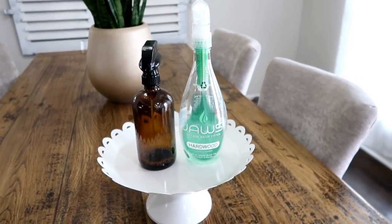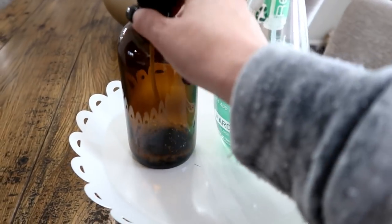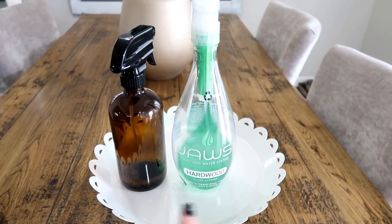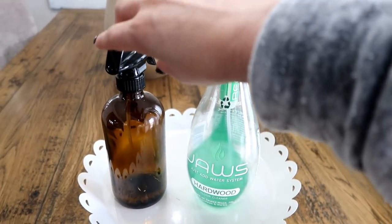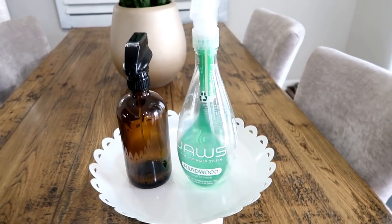Here are the two products I was using to clean my kitchen: the Thieves Cleaner from Young Living, and my Jaws Cleaner. You can tell I use both all the time — they barely have anything left in them. I'll have the Jaws Cleaner linked below with a coupon code. As for rags, I love e-cloth rags and Jaws rags. E-cloth lets you clean with just water, which is amazing for non-toxic cleaning and saves money. Both hold up really well.